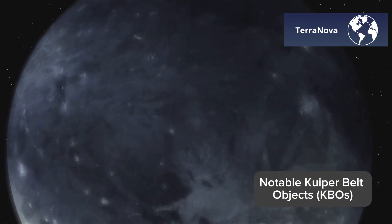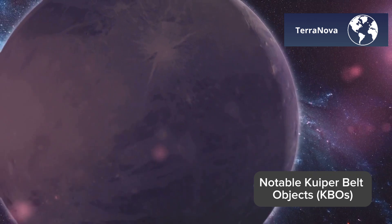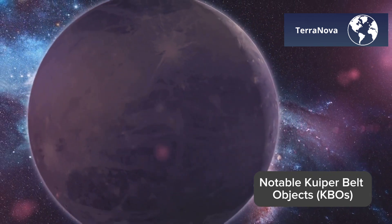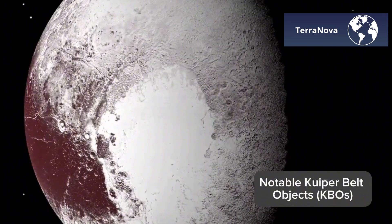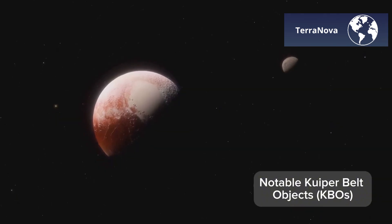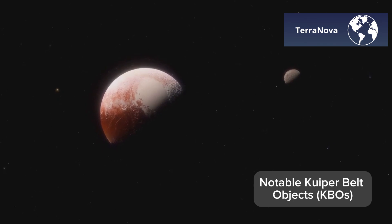Let's start with the most famous resident of the Kuiper Belt: Pluto. Once considered the ninth planet, Pluto was reclassified as a dwarf planet in 2006, but that hasn't made it any less fascinating. With its nitrogen glaciers, thin atmosphere, and iconic heart-shaped region, Pluto has captured the imagination of millions.